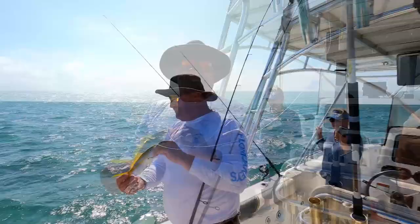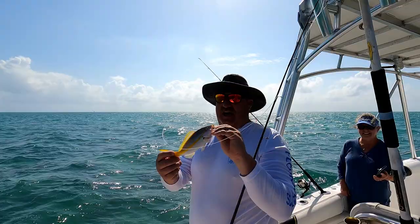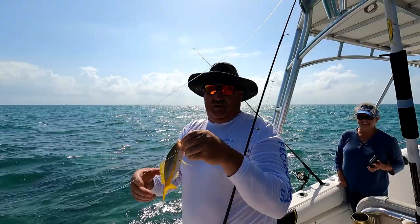Hey everybody, Cousin Jim here. I'm out today with Kurt and Cindy from Colorado. Check this out — first fish of the day! A yellow tail snapper. What'd you get him on? I caught him on a shrimp with a little lead head yellow jig.